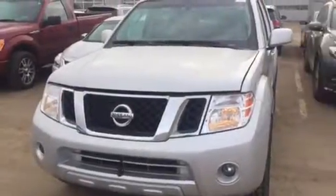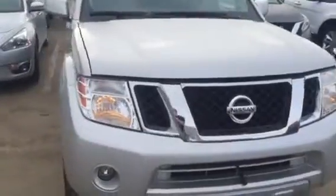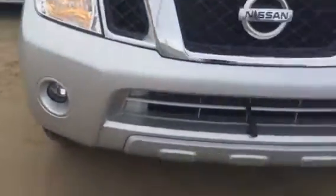Good morning everyone, it is Conor here with the Truck Depot. This is the Pathfinder LE — it is in absolutely amazing condition. Look at this baby. Look, there's me in the chrome.